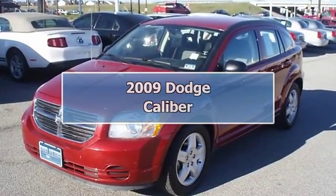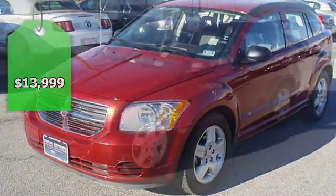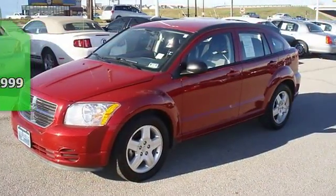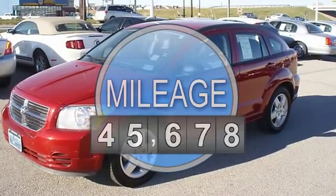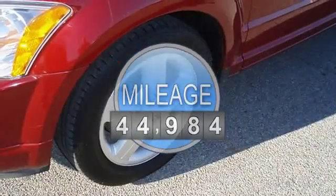2009 SXT Inferno Red Crystal Pearl Dodge Caliber. Take a cruise in this ride and you will take it home. Nice options: power windows, power locks, power mirrors, and more.